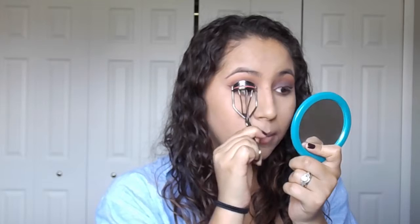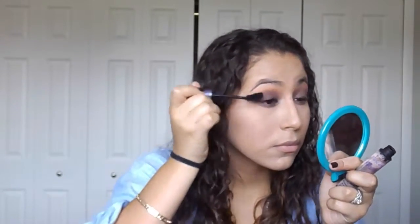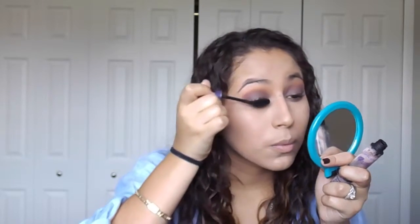I'm trying to hurry up because people are already here. Now I'm taking my mascara. For eyeliner I'm using my Lauren Berry eyeliner, and now I'm taking my GrayLash Maybeline mascara.